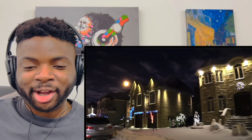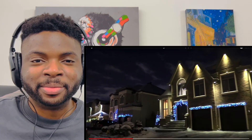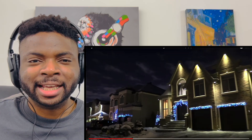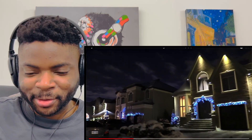This is giving me like Home Alone vibes — like the McAllister's house. Does anybody know what Kevin McAllister's dad did? Because I feel like he lived in like a 50-bedroom house or something like that in that movie.